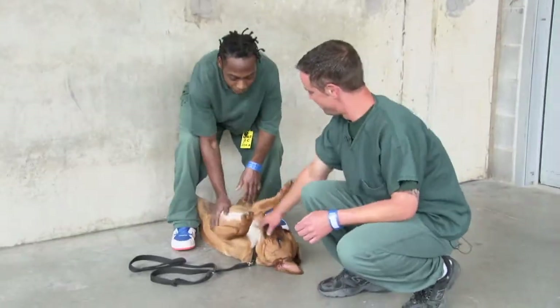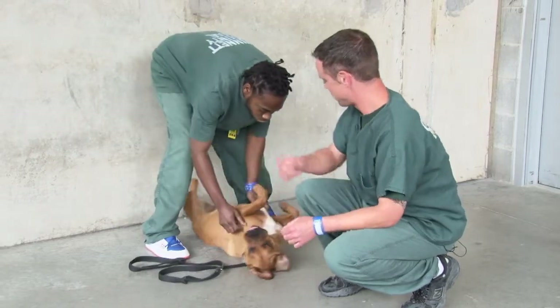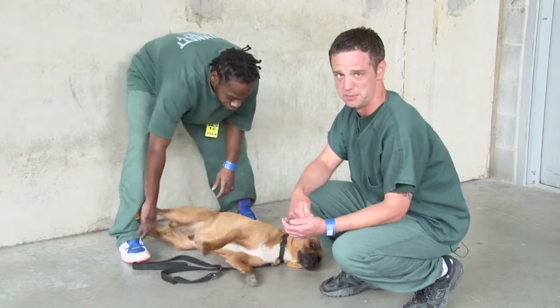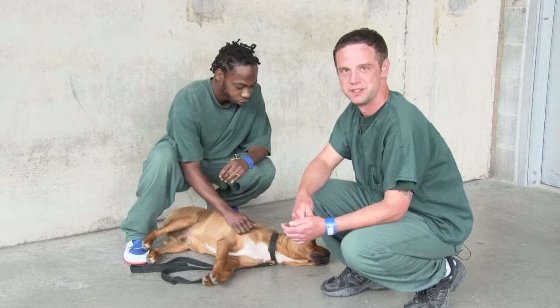Well, this right here is Clyde. He's some form of hound mix, probably a little under a year old. He's a little crazy. He likes to run around and bounce and gets along with everybody. He loves people, loves dogs. He's a lot of fun — funny to watch sometimes, real goofy.